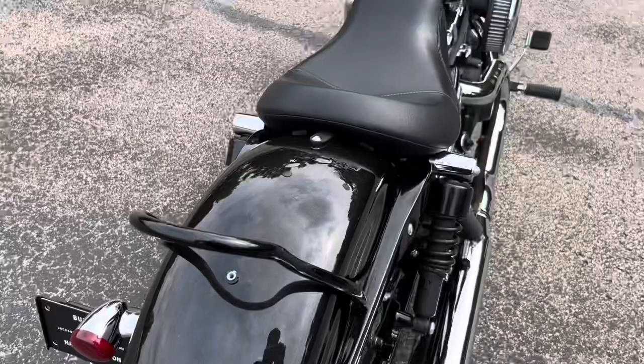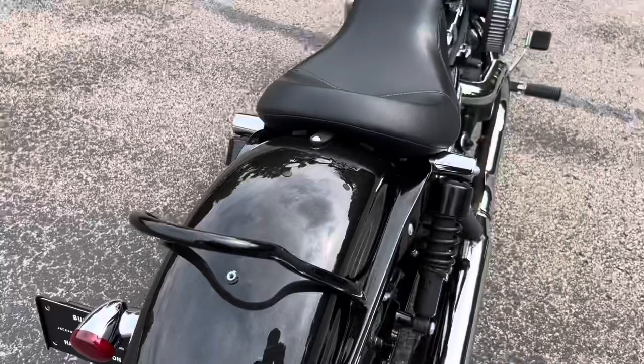Perfect shape — I mean, there's not a thing wrong with it that I've found. Of course it's been through a full inspection, full service. Made sure everything's good to go on it.